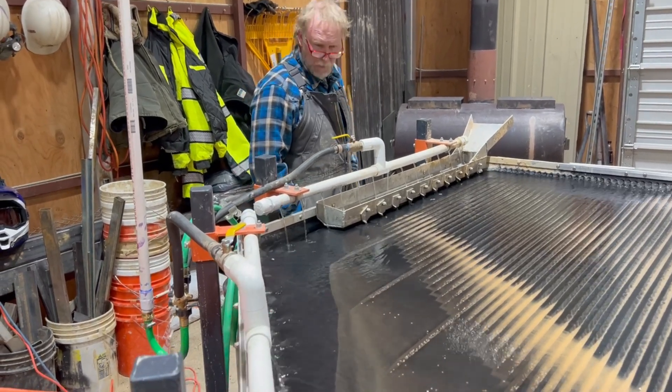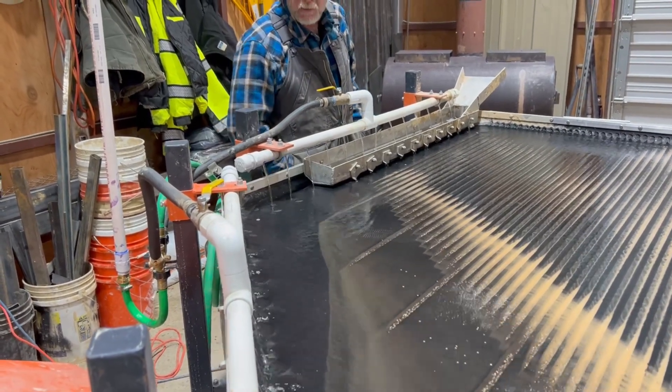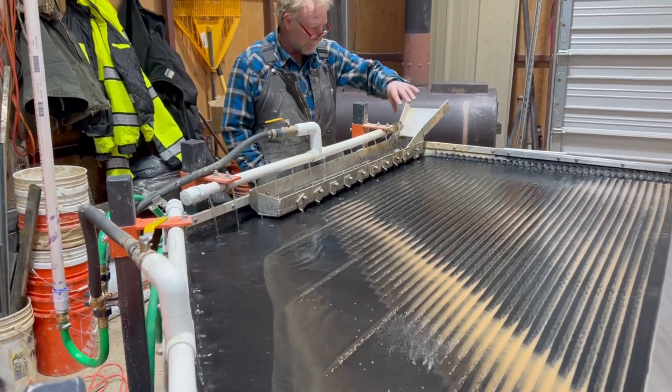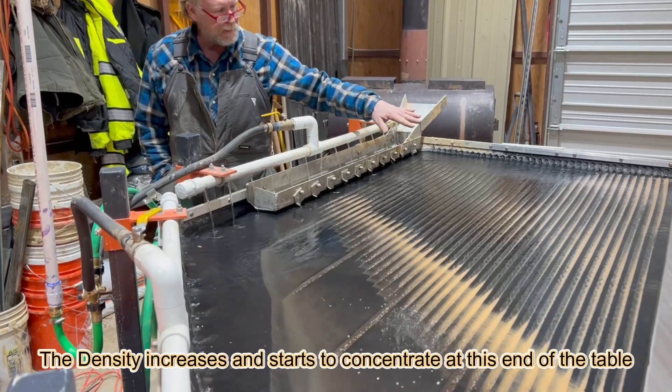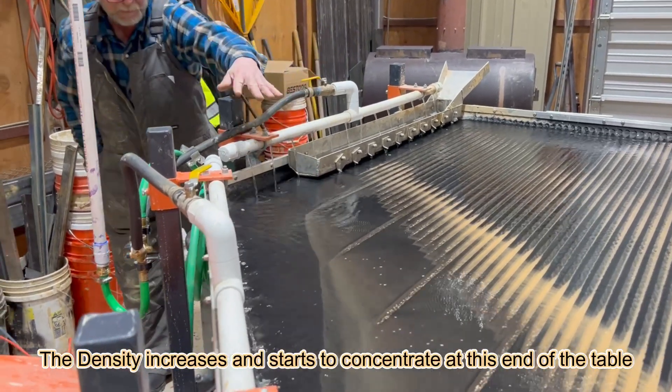Yeah, so this is Sydney's gold table. This is our second round. Feeding table here, tails move off there, the density increases, it starts to concentrate to this end of the table.